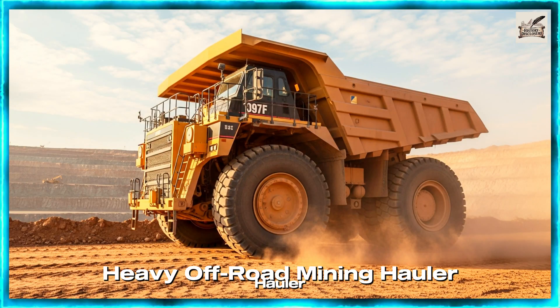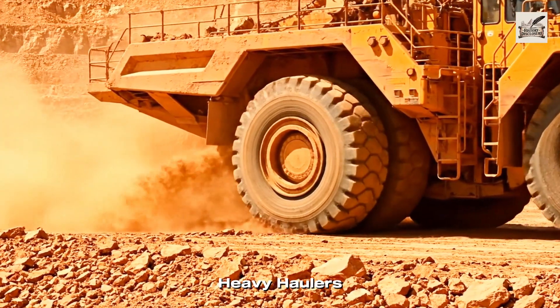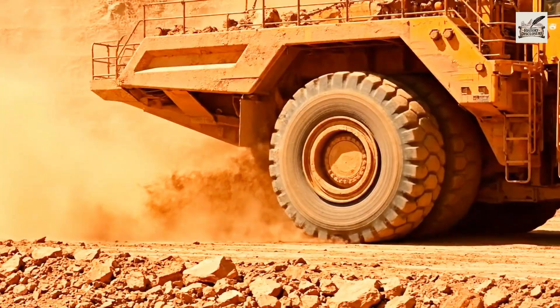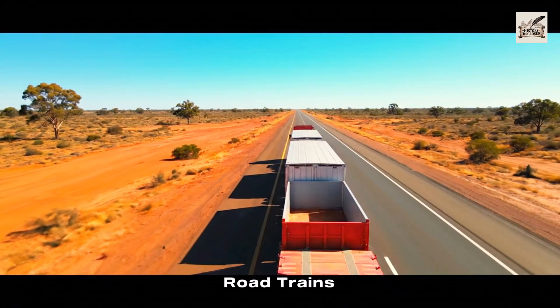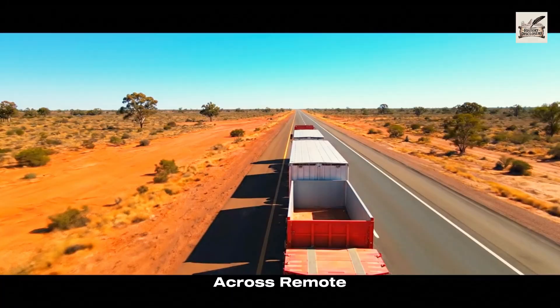In industries like mining, ultra-large heavy haulers were engineered to carry unprecedented loads. Road trains pushed hauling capacity even further, stretching multiple trailers across remote regions.